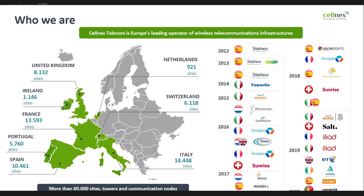Cellnex is the European leading operator of wireless telecommunication infrastructure. We have presence in eight countries. We were born in Spain, but little by little we grew into different countries — Italy, France, Switzerland — by making agreements with the mobile operators.